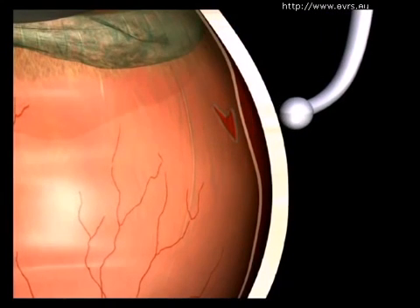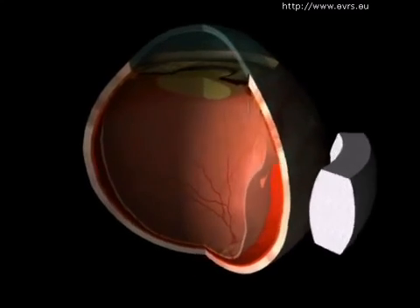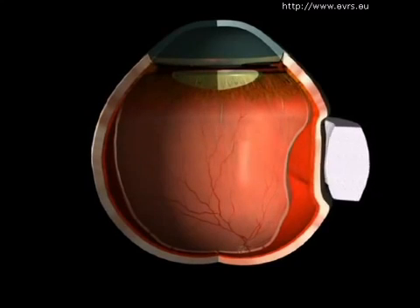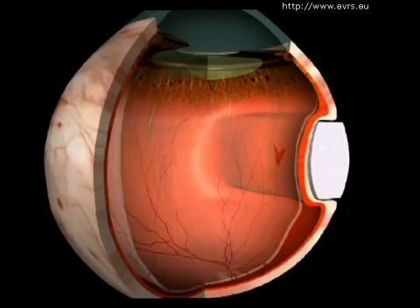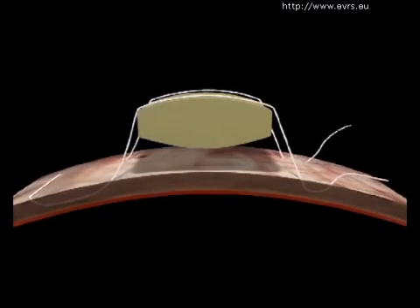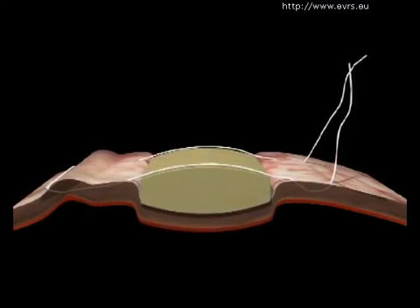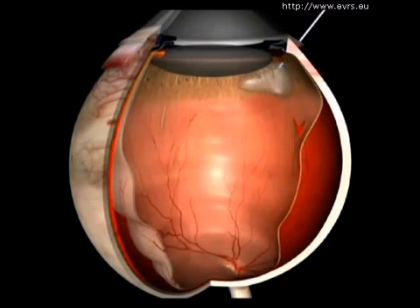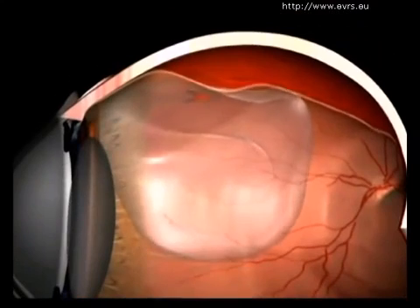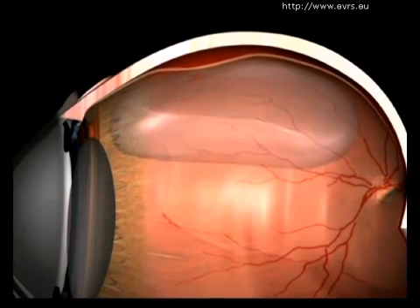This can be done in several ways. The doctor can reshape the sclera, pushing it against the tear by doing a scleral buckle, using an explant sutured to the sclera. He can also do an internal tamponade by pushing the retina against the pigment epithelium and then injecting a bubble of gas into the eye. This bubble will then be absorbed naturally.